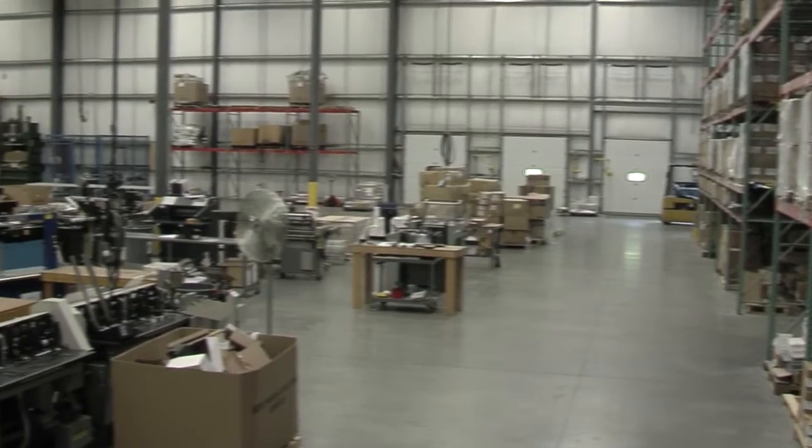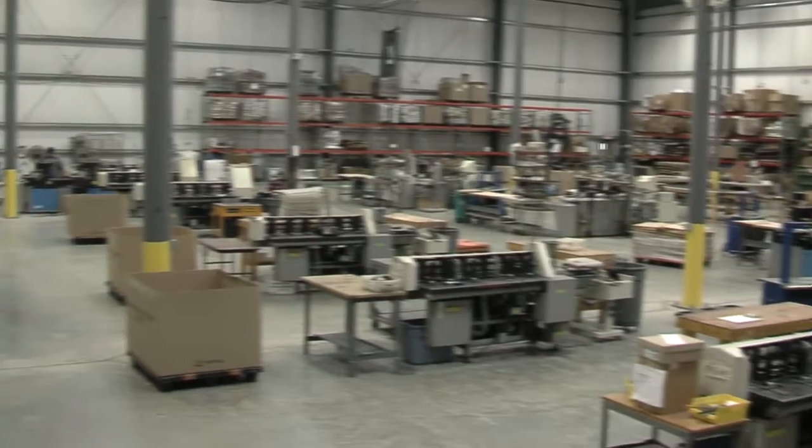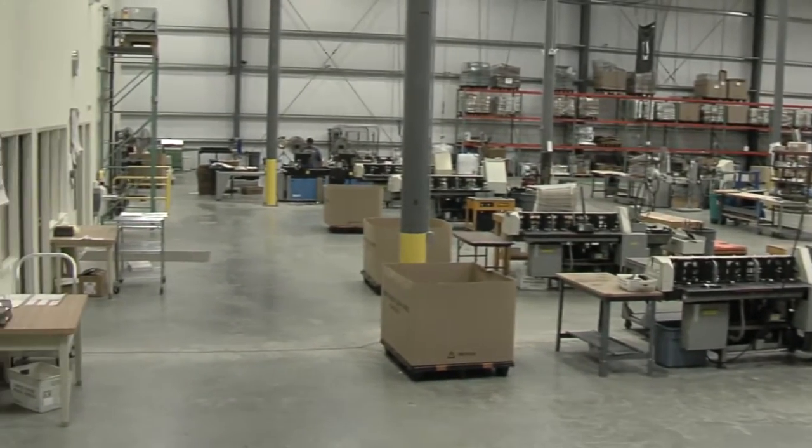We incorporated geothermal heating and cooling into our office area. Unlike my builder at home — because I did the same thing at home — Phil fully embraced that. As a matter of fact, he was excited about it, he was thrilled that we were doing that. We also decided to do radiant heat in our warehouse, and they were more than willing to accommodate us with those requests. They did have some impact to the schedule and obviously the budget, but they managed to keep it on schedule with the bank and the closing and financing, without costing us more money in interest.